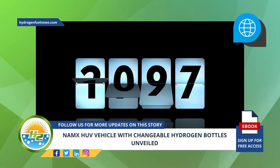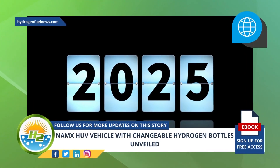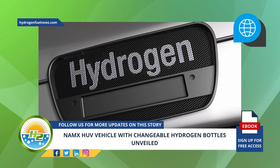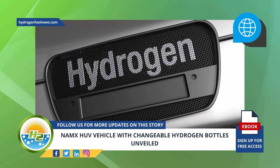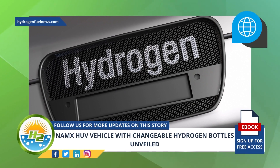Though the vehicle remains in its concept stage, NAMX expects to bring it onto the market in 2025. According to NAMX, there will initially be two trim levels offered from the 2025 rollout of the HUV with the changeable hydrogen bottles.